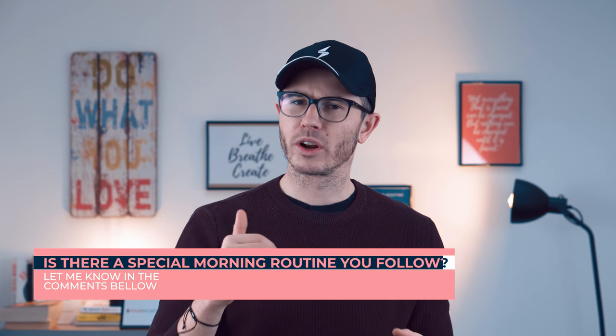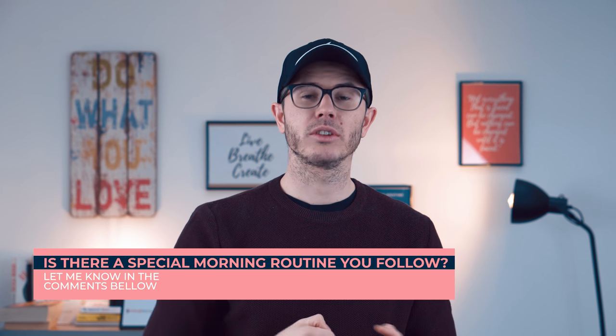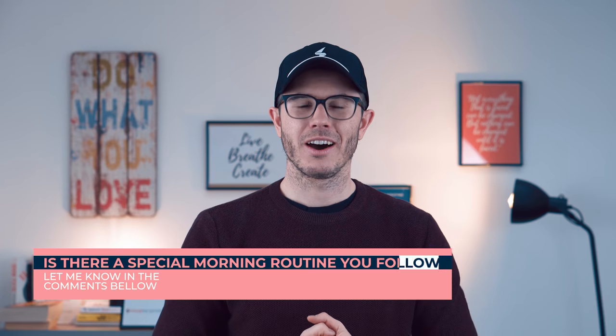Is there a special morning routine that you already follow? If yes or no, just let me know in the comments below — it would be good to know what's happening in your mornings every single day.